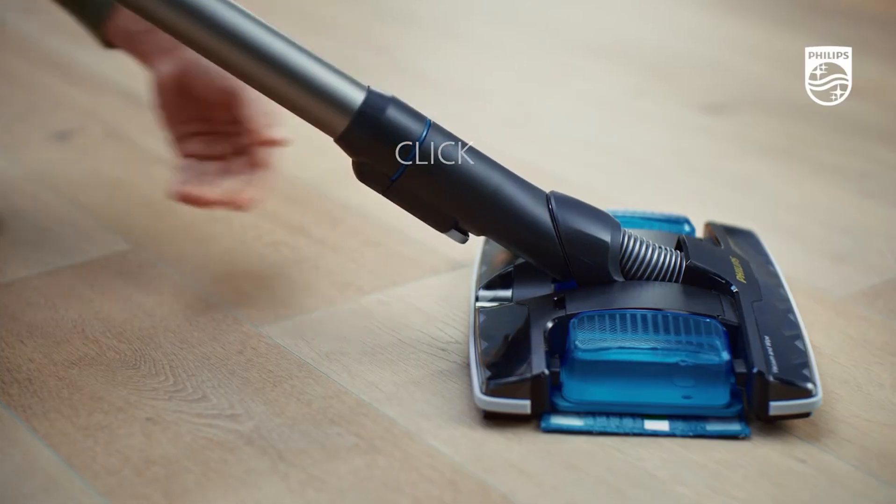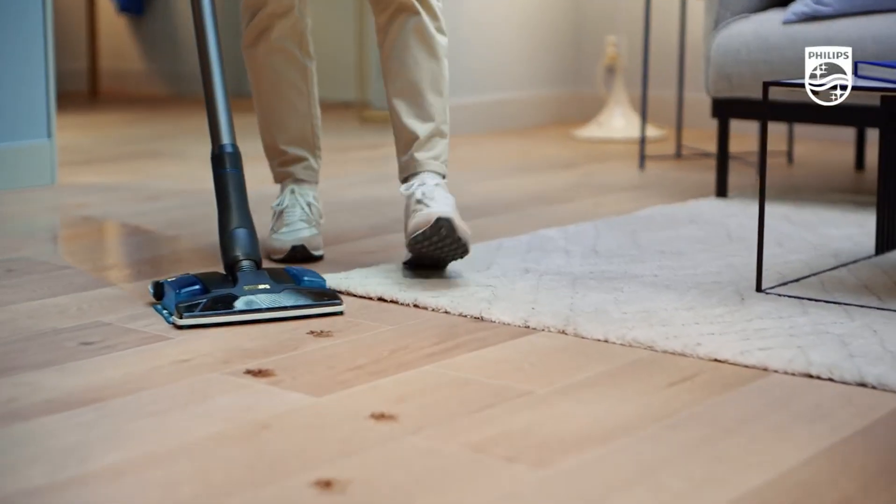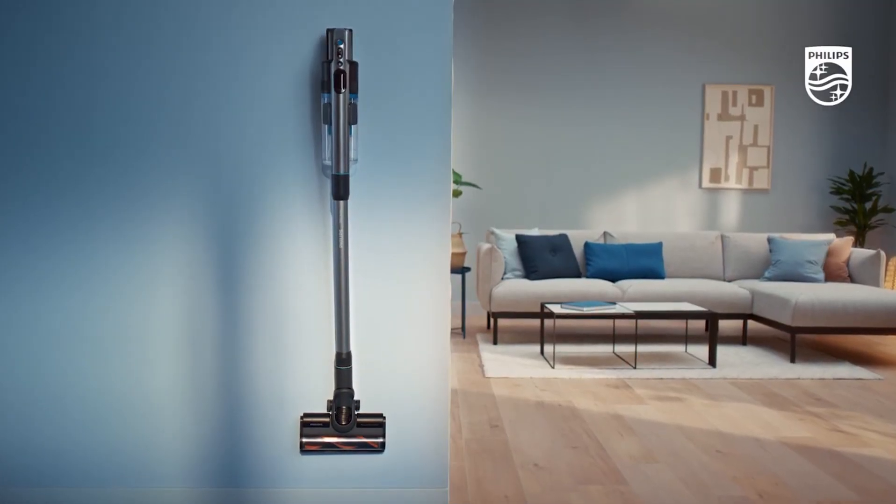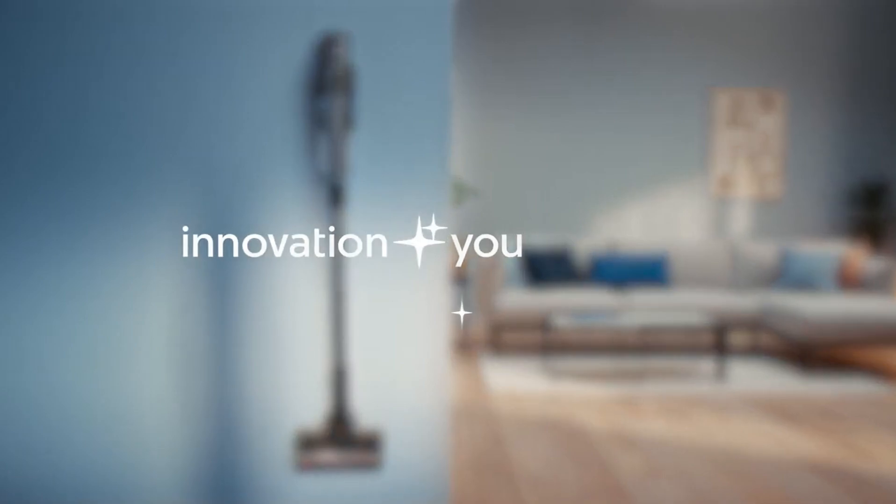In conclusion, the Aqua Plus 8000 Series Cordless Stick Vacuum XC8057 elevates home cleaning to a higher level with its smart technology, long battery life, and environmentally friendly design.